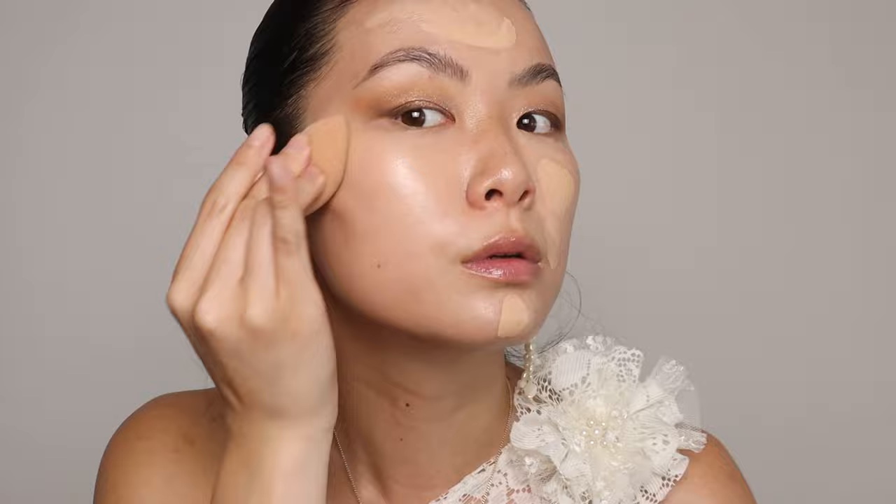I'm going to go in with the ELF Liquid Halo Glow first, then spray my sponge with the Hourglass Veil Soft Focus Setting Spray to help with longevity. Look at that beautiful glow. Now going in with the Haus Labs foundation — just half a pump — putting some under the eyes even though I'll be adding concealer, and using whatever's left on the sponge going down the neck so everything looks seamless.